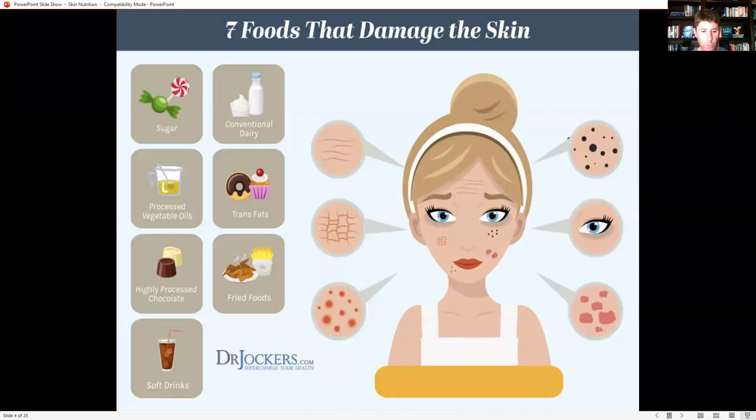Soft drinks are high in fructose and other forms of sugar, flavorings, and preservatives that drive up oxidative stress and inflammation for the skin. Conventional dairy is a common one to remove from people's diets, and we'll see differences with eczema and acne. Trans fats — hydrogenated and partially hydrogenated oils — are one of the worst things for skin. Along with processed high omega-6 vegetable oils, these become rancid fats that get into cell membranes, restricting optimal hormone expression and driving up inflammatory compounds.